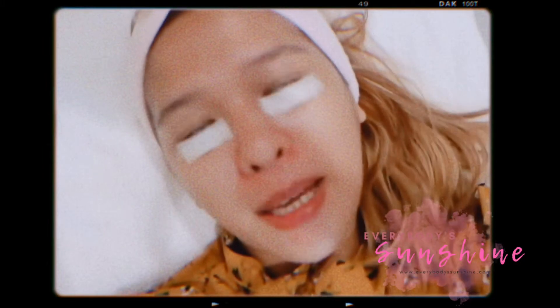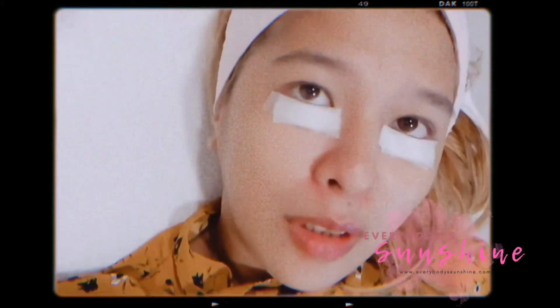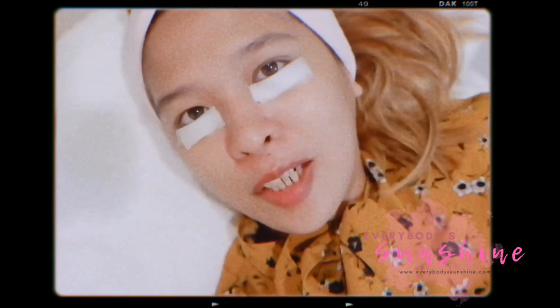It's pamper time today! I'm here at Shantique Face and Body Wellness Spa. I'm going to be having eyelash extensions and we're about to start.